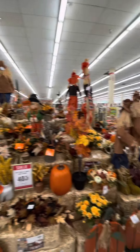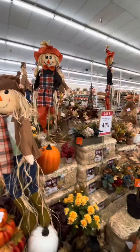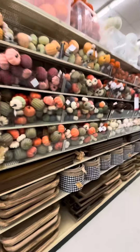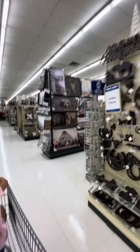So this is what Hobby Lobby looks like right now — actually this video was filmed a week ago. Halloween items and fall items are out and they were on sale that day for 40% off, and some of the home decor for 50% off.